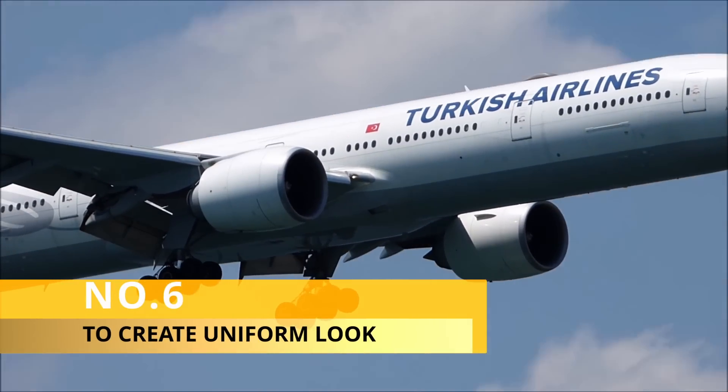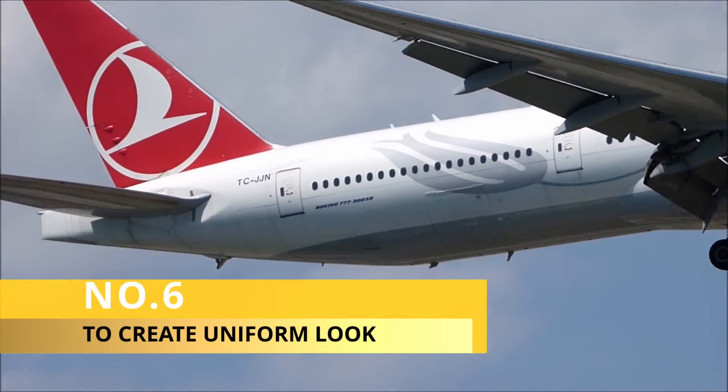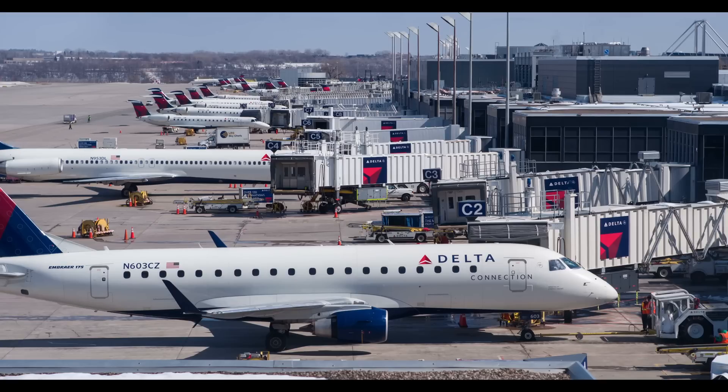Number 6. Many airlines opt for white paint jobs on their planes in order to create a more uniform look across their fleet. This can be helpful for both branding purposes and making it easier for passengers to identify which airline they are flying with at a glance.